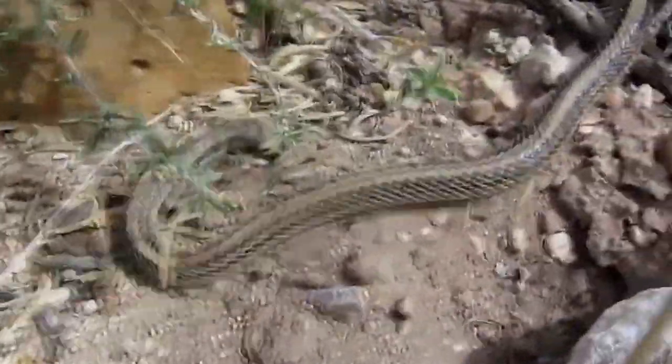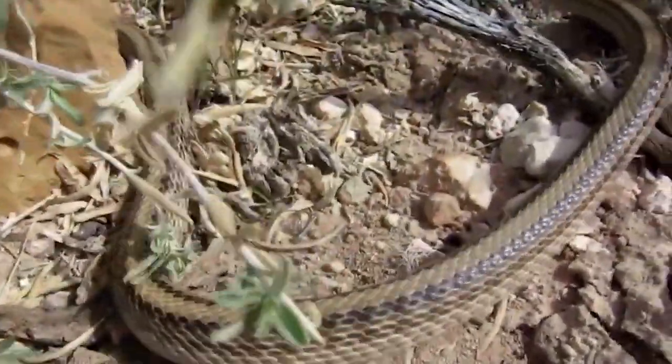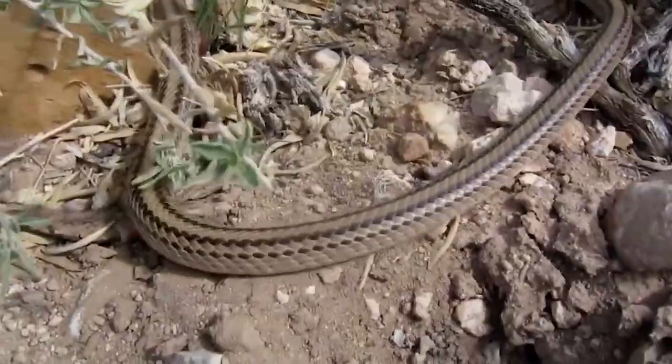Pine snakes in the wild are seriously threatened by habitat degradation and forest fires. Fortunately, the wild population of pine snakes is still sizable and steady, and these creatures are not listed as endangered.